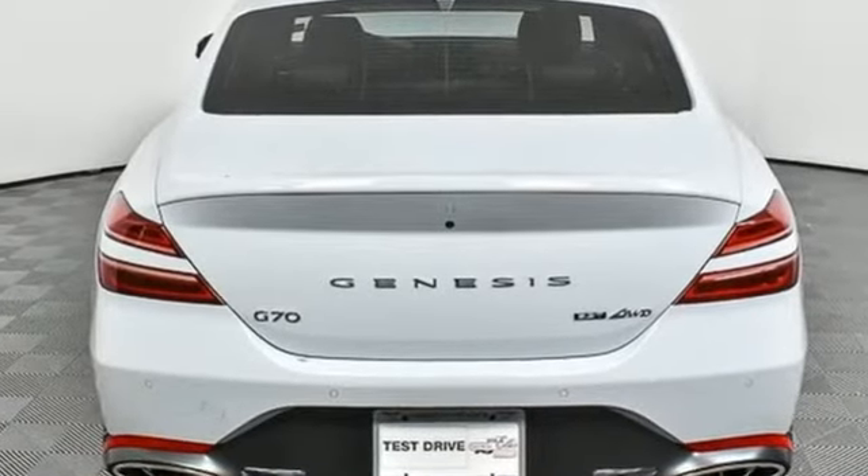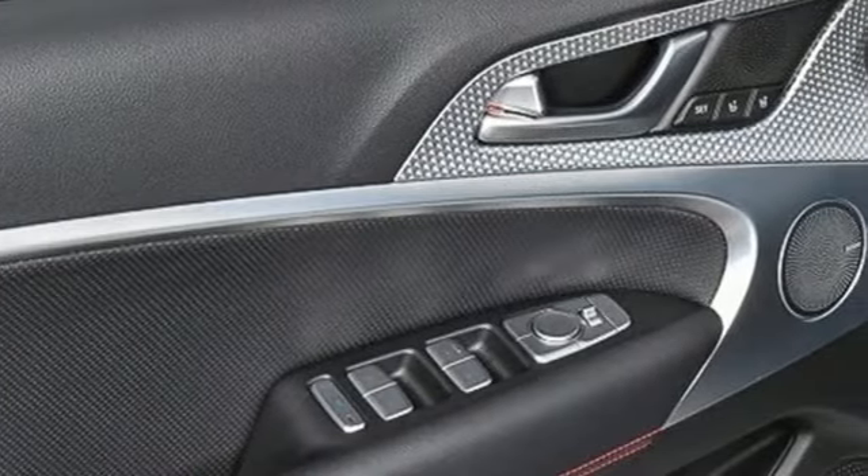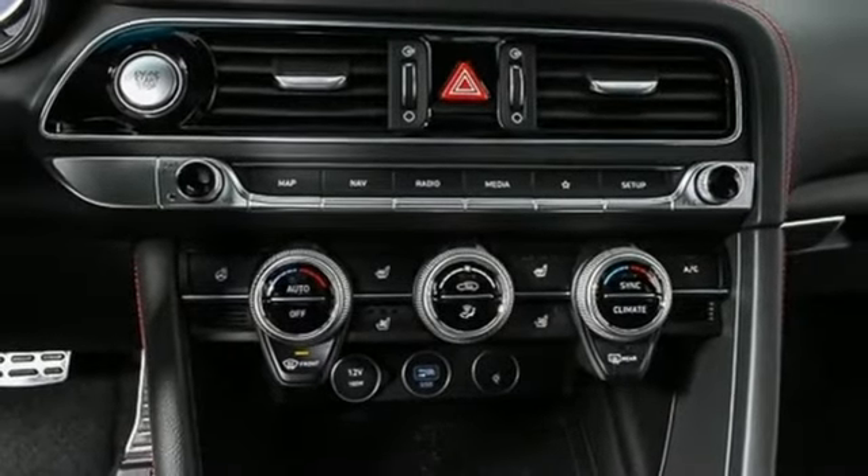Integrated navigation system with voice activation. Front heated leather bucket seats. Memory exterior door mirror settings. Hands-free liftgate. Automatic transmission.